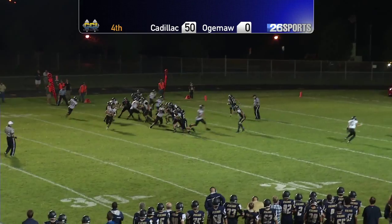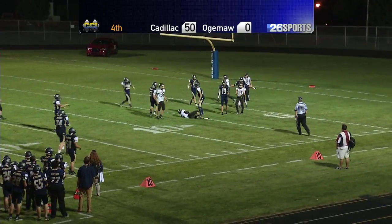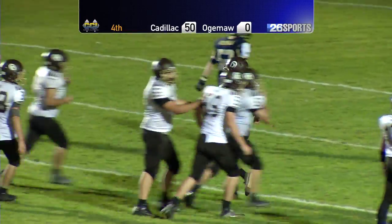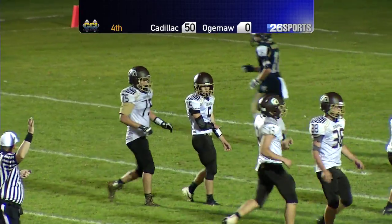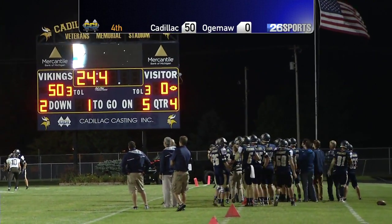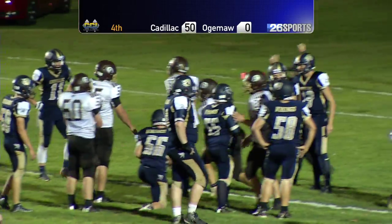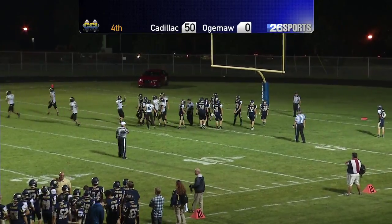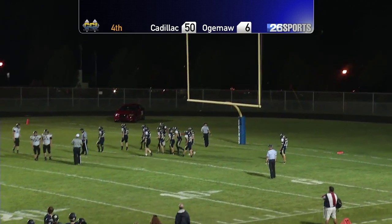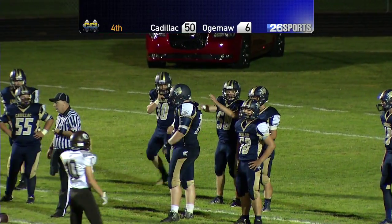First and ten, ball on the 14-yard line. Ostrander rolling near side, being pressured, rolling back — he's at his 25, chucks it down. That ball skipped on the way in. Looks like he scooped it off the grass — they're going to say he caught it. They're hustling up to the line, 32, 31, trying to get up there. They're calling the pass complete. Ostrander stretches — did he get in? Yes. Touchdown for Ogema Heights! 17 seconds left on the clock. They score their first touchdown. It's now 50-6. The ball skipped on the way in on that completion that got them down to the 5.